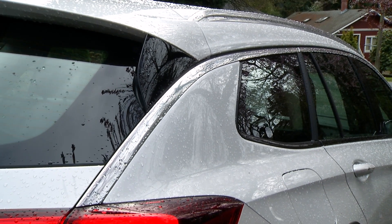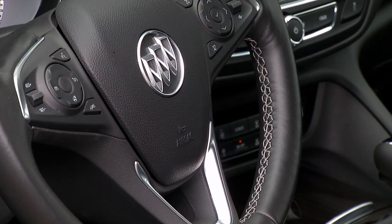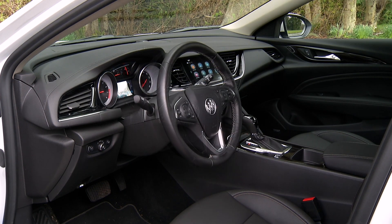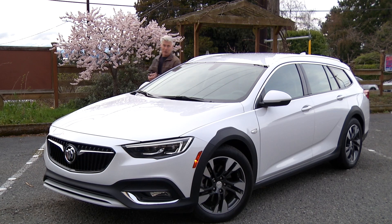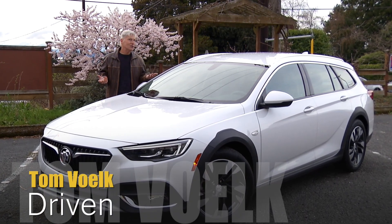But this sleek machine is a station wagon — a rather fetching one at that. It's a great body style for buyers that need room for family and gear but want something unique. A round of applause for General Motors — a pretty gutsy move bringing a wagon to market. Or maybe it's just smart.